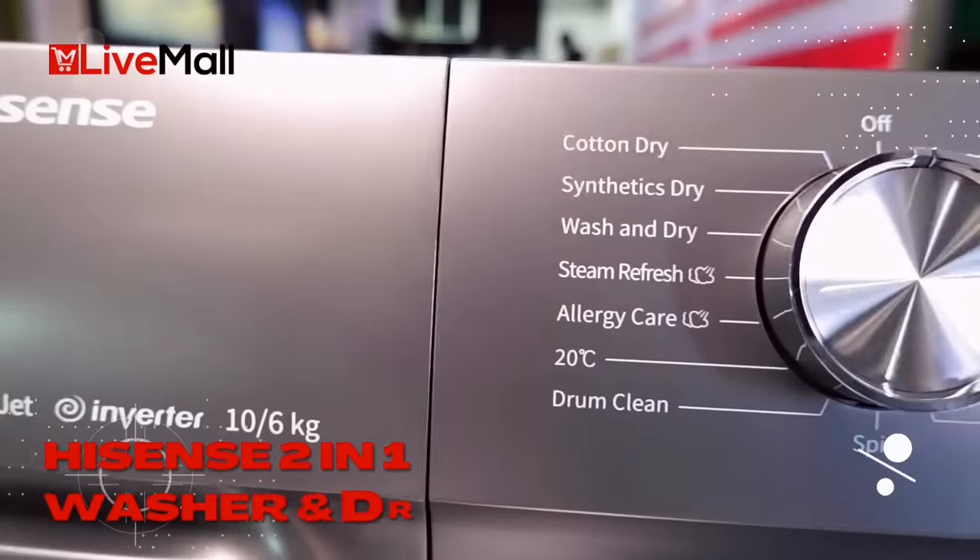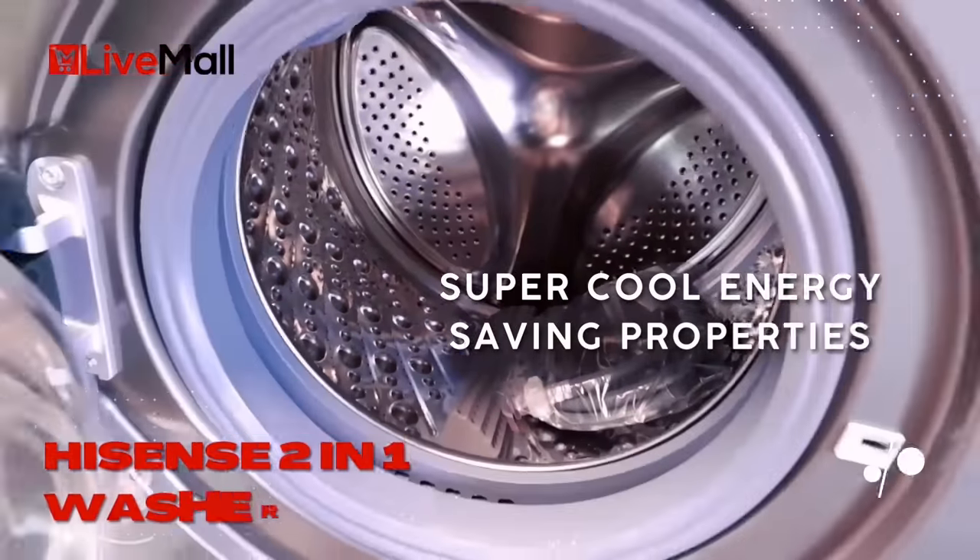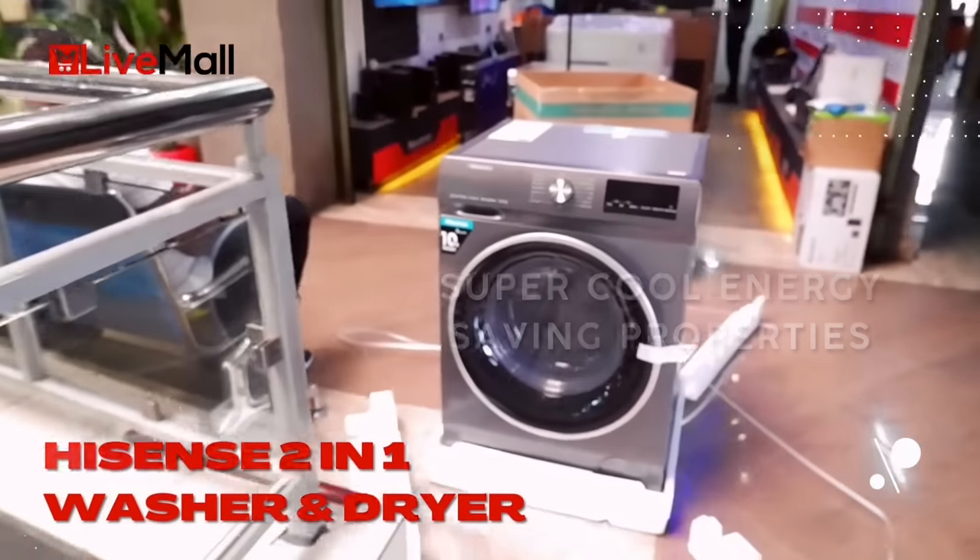Energy saving has never been better, thanks to the frictionless motors that will seamlessly keep your machine running cool — no problem at all.